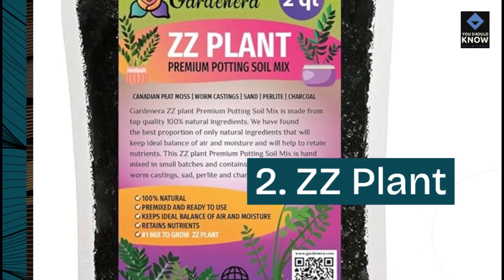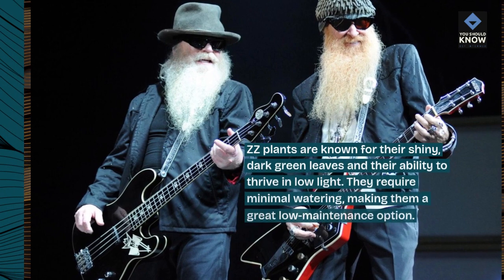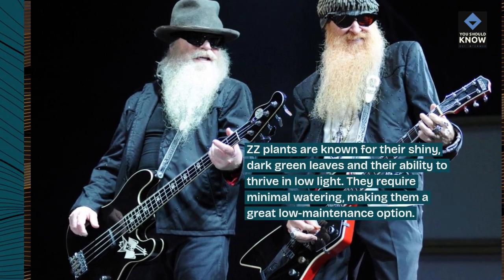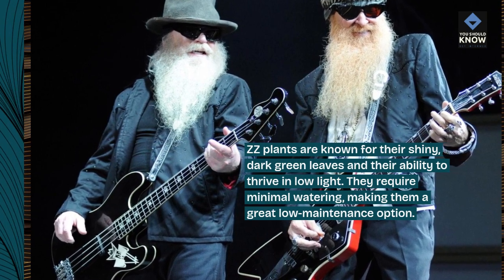2. ZZ Plant. ZZ plants are known for their shiny, dark green leaves and their ability to thrive in low-light. They require minimal watering, making them a great low-maintenance option.